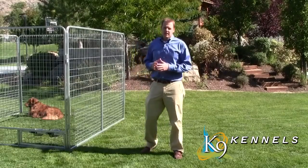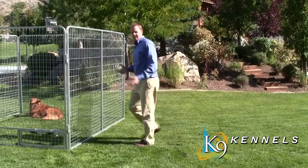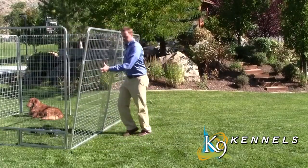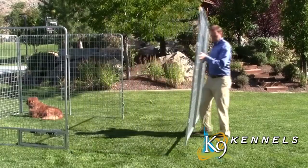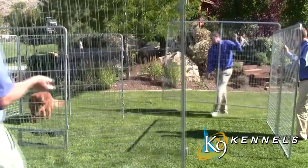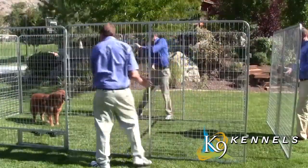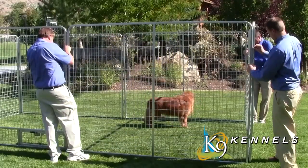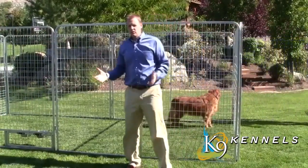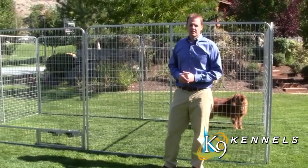Another great feature of the Kennel Pro is its expandability. Each panel is easily expanded and very light — you can lift it with just one hand. Just like that, you can double the size of your kennel by simply adding two panels.